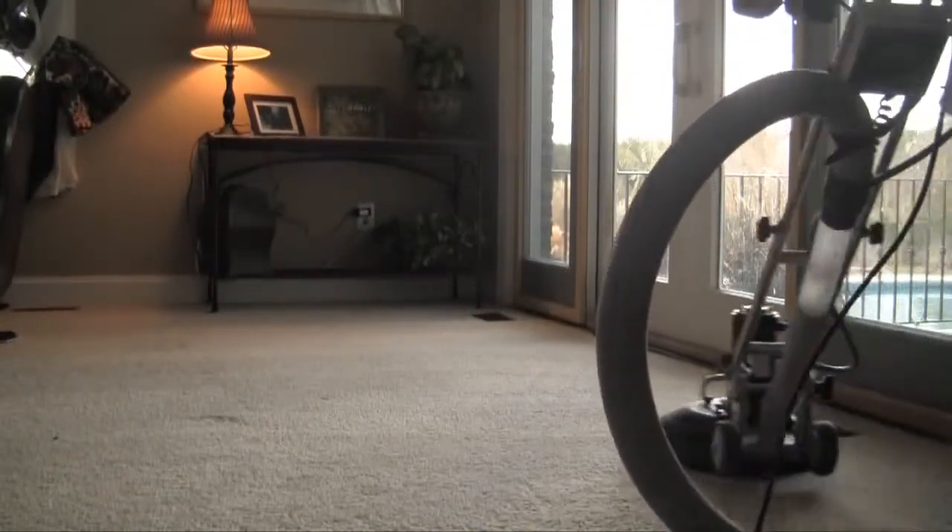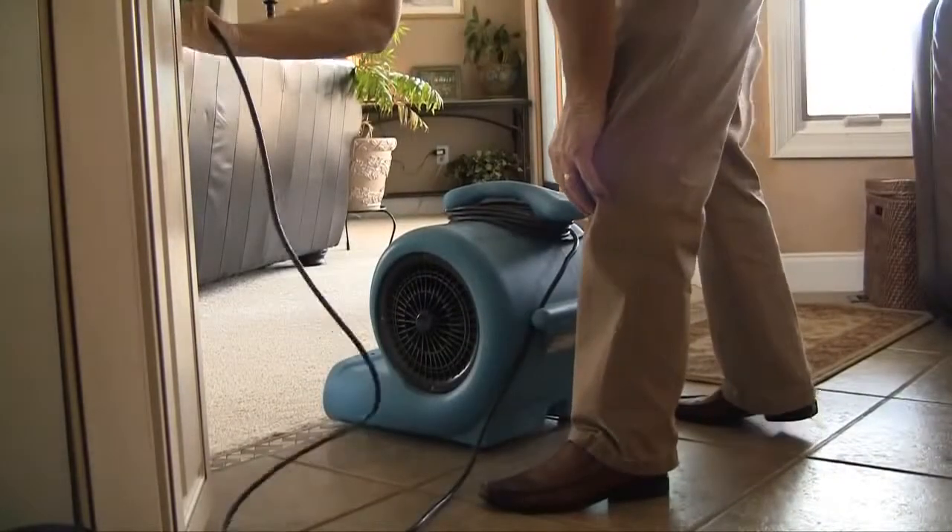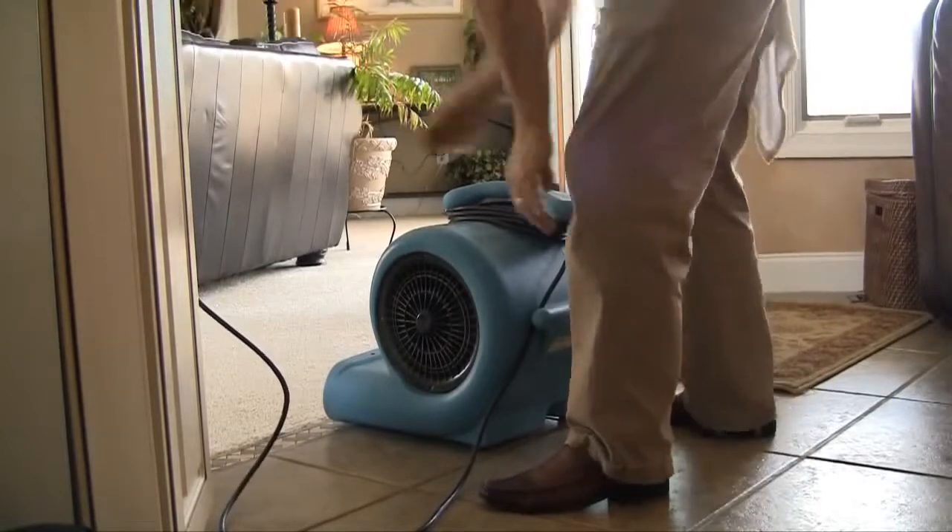And then it's time for our optional restoration process. It's perfect for heavily soiled areas that are normally found around entryways, halls, and dens. Our rotary machine will simply make short work of these areas.